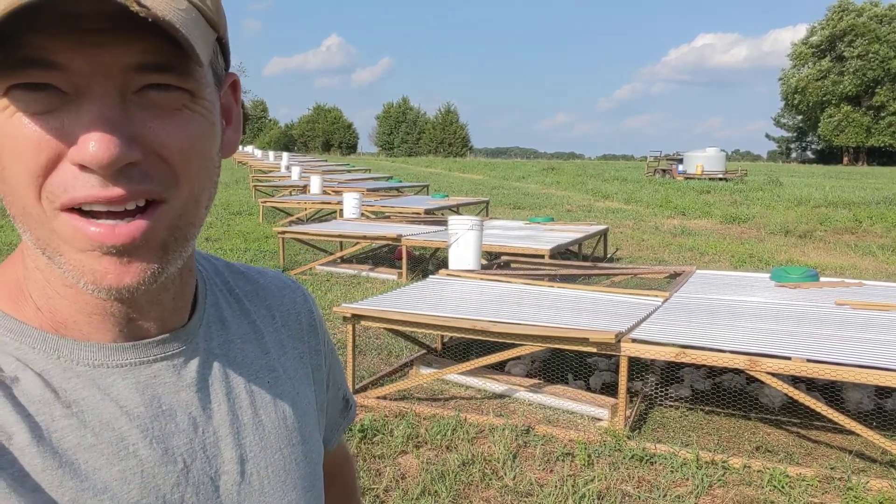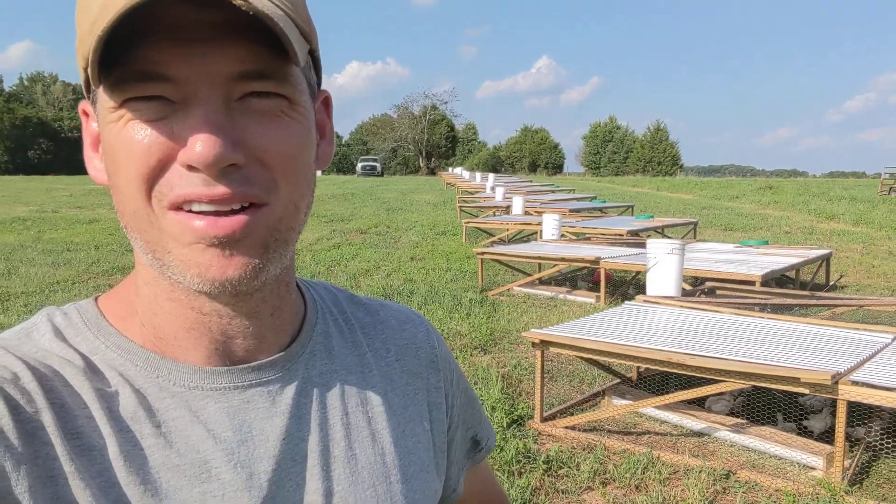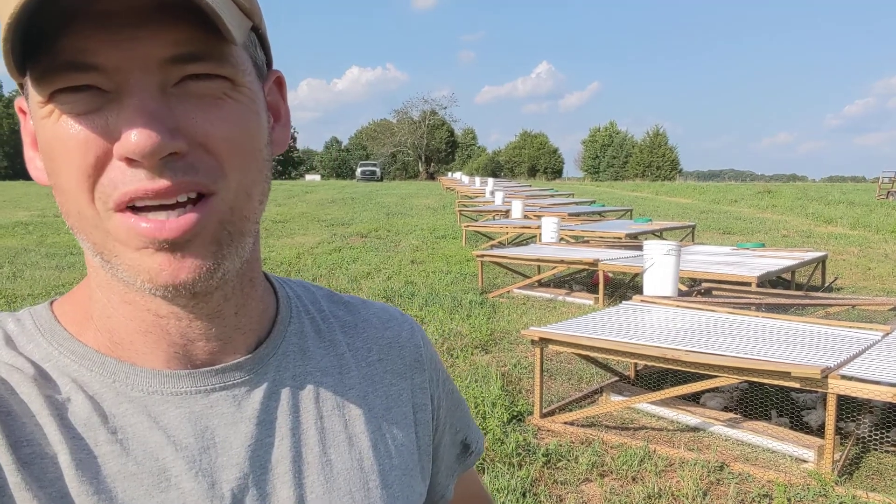But everybody's doing good. So just wanted to show you. That's our line — we've got 14 pens, around 960 some birds.